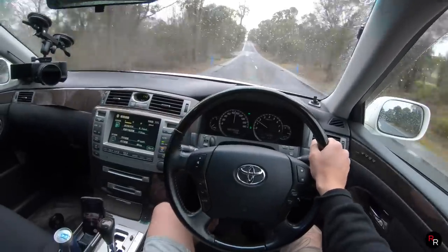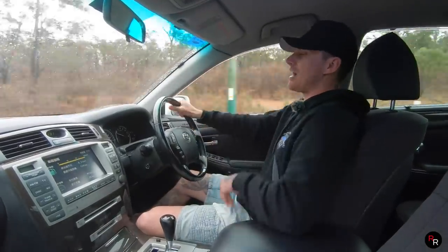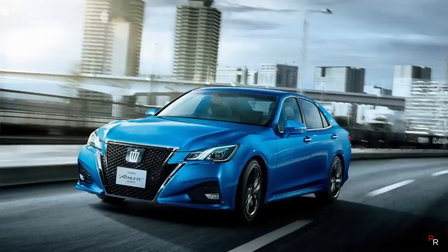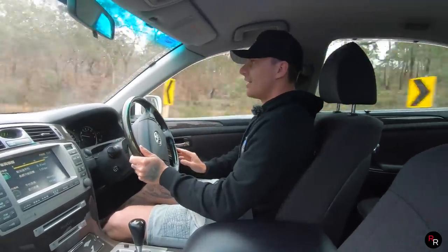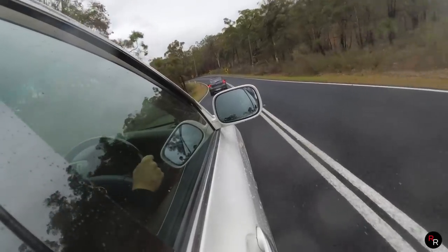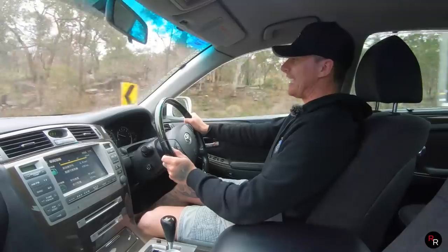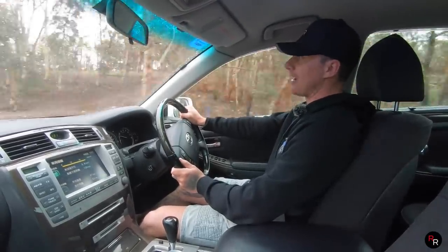It will be eligible to import to Canada — any Canadians watching. It just feels so ahead of its time. I really want to get into a brand new Crown. I know they're not eligible to import here in Australia yet, and I know they've dropped the V8 — it's now a V6 hybrid — but these are just so nice. The Toyota Crown has always been a fan favorite of mine.